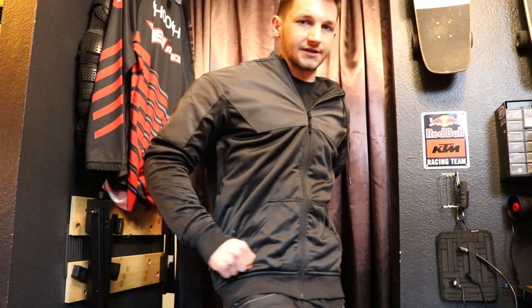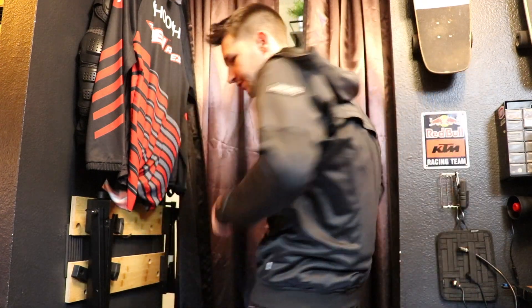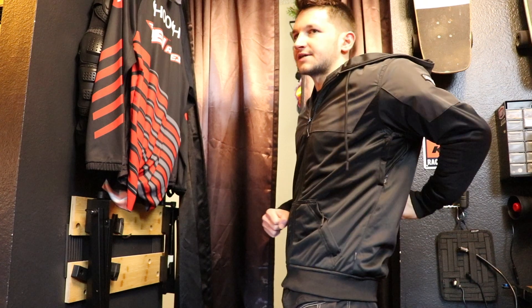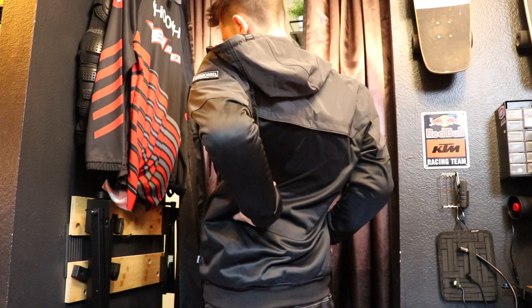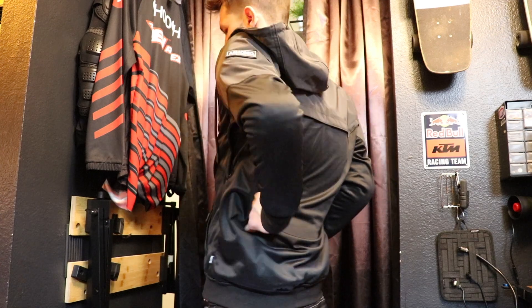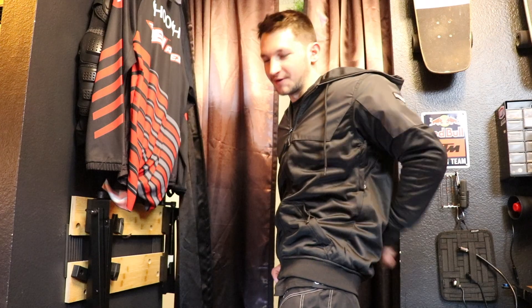With this jacket I feel super protected. Like you could go down hard — and the thing is, it's gel-like, very bendable. It hardens on impact, like it hardens hard on impact.